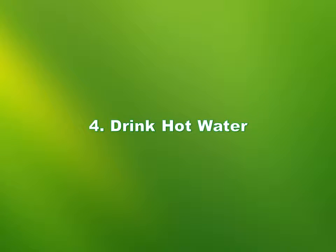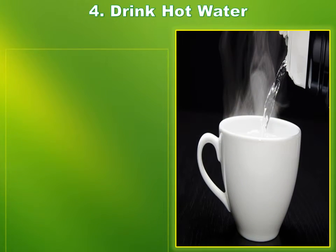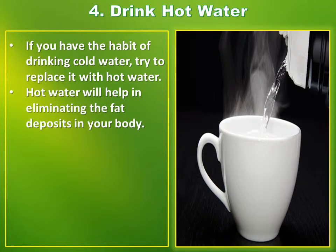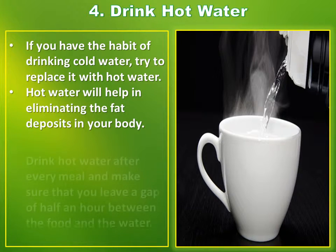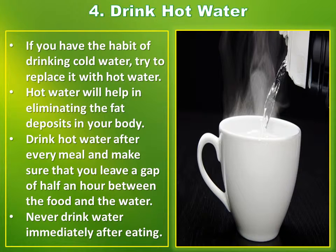Number 4: Drink Hot Water. If you have the habit of drinking cold water, try to replace it with hot water. Hot water will help in eliminating the fat deposits in your body. Drink hot water after every meal and make sure that you leave a gap of half an hour between the food and the water. Never drink water immediately after eating.